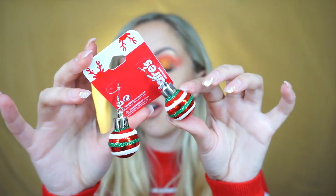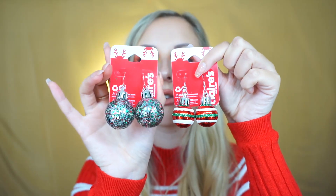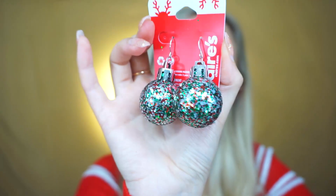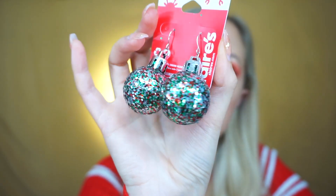What I thought was a really cute idea — we have these dangly statement earrings, but they're little baubles. They're red shiny baubles with green and white glitter stripes over them. And then we have another pair of bauble statement earrings — these are bigger, see the size difference. They're a white, red and green coloured glitter.